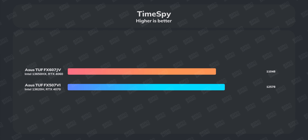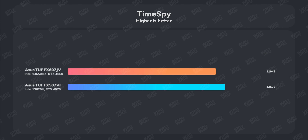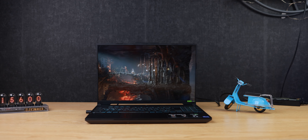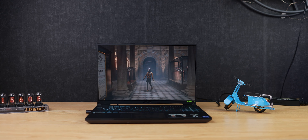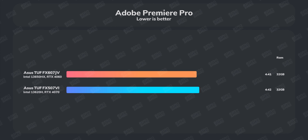In GeekBench 6, the scores between the two laptops were interestingly close. In Time Spy, the F15 with the RTX 4070 scored over 12,500 compared to about 11,000 on the F16 with the RTX 4060. Time Spy reflects how well GPU-heavy tasks like games or 3D applications will perform, and the winner here is the F15.